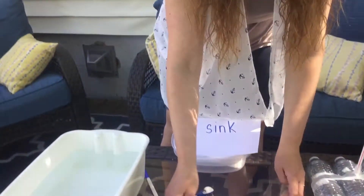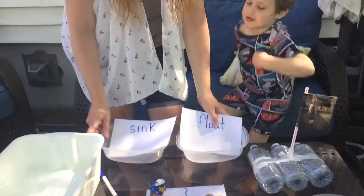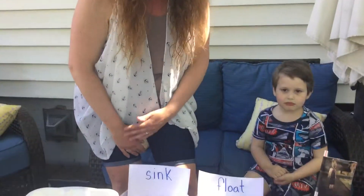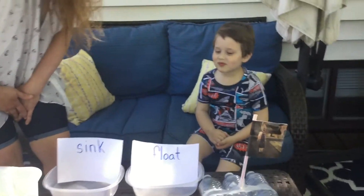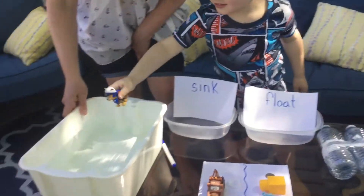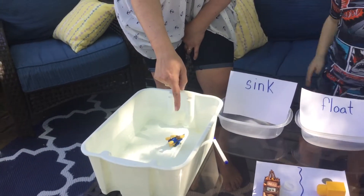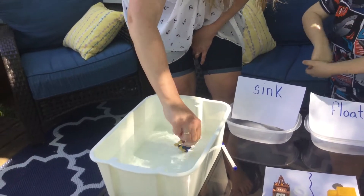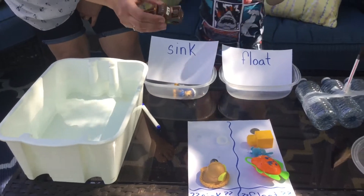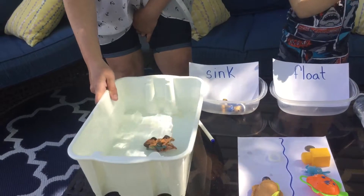What we'll do is I took two containers with the words 'sink' and 'float,' and we'll test them and put them in the right container. Are you ready to test them out? Zoom in on the water here. Take a look at Chase. Did Chase sink or float? He did sink, so we'll put him in the sink pile. Let's try Mater — we thought Mater would sink. Let's see. Does Mater sink? He sunk right to the bottom.